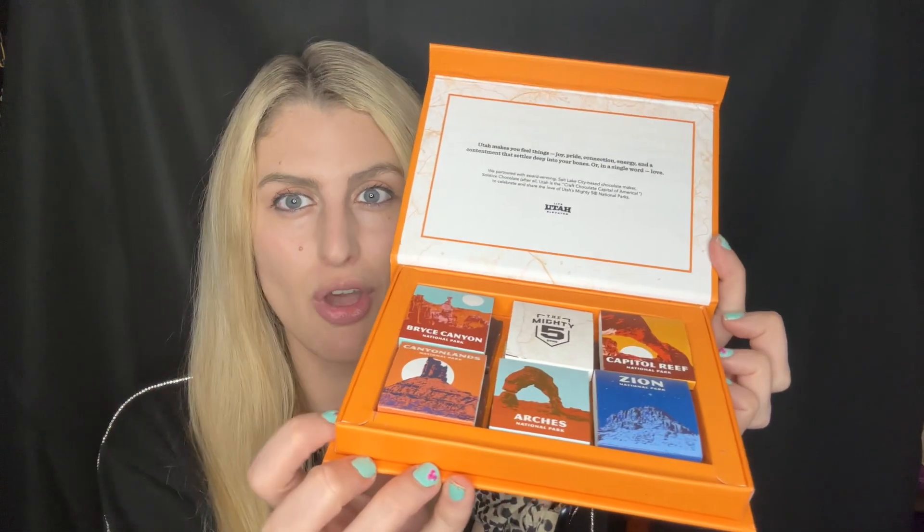Hi friends! So if you know me, you know I love traveling and I love chocolate, and this pop-up had both things. This was in Venice on Valentine's Day and this was 'In Love in Utah.' Visit Utah actually partnered with Solstice Chocolates, which is based out of Salt Lake City, and they did a collaboration to celebrate the Mighty Five national parks of Utah.